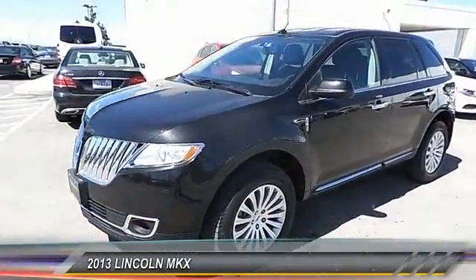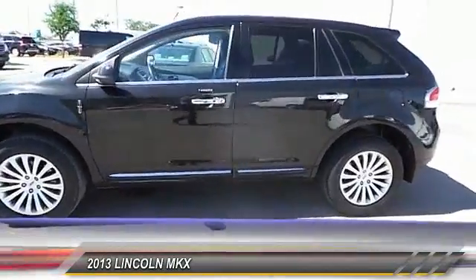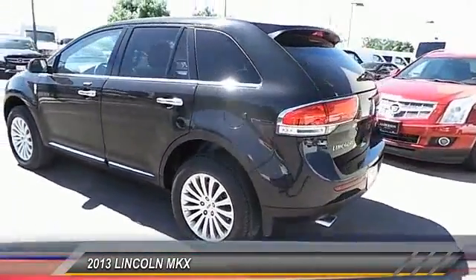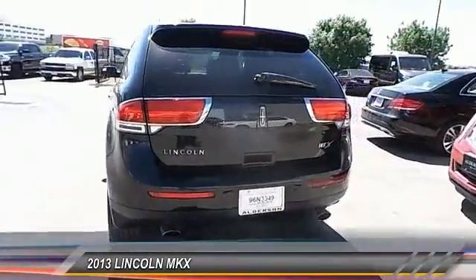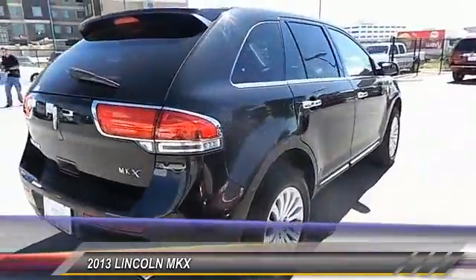The 2013 Lincoln MKX. The Lincoln MKX offers performance and a distinctly powerful ride that's ahead of the curve. Boasting excellent launch and acceleration with a powerful engine that delivers plenty of horsepower, the Lincoln MKX is truly empowered for action.